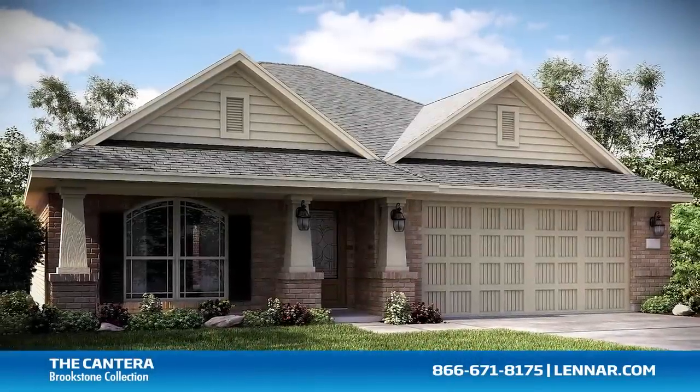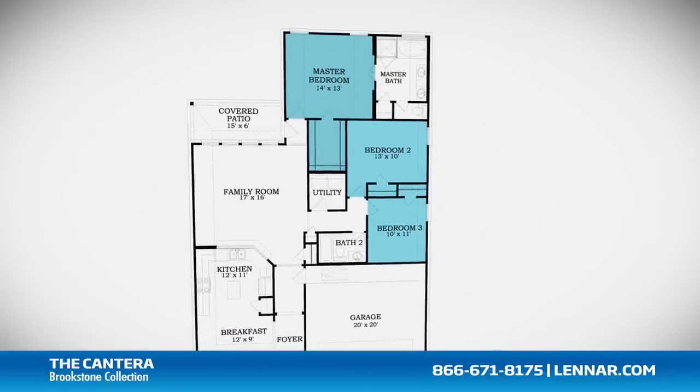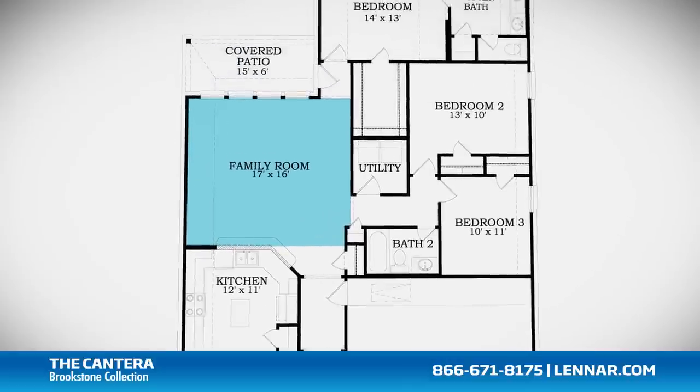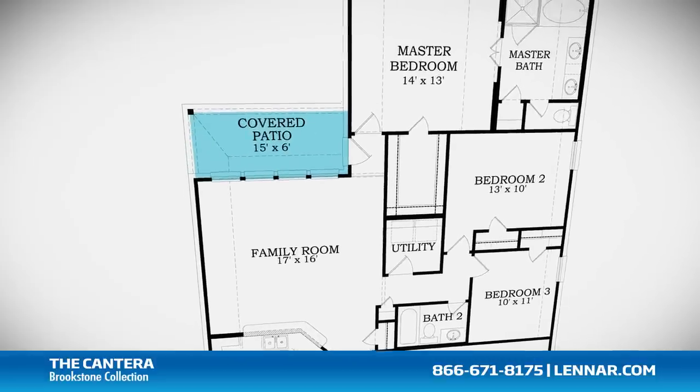Welcome to the Canterra floor plan. This beautiful one-story home includes three spacious bedrooms, two full bathrooms, a gourmet kitchen and breakfast nook, a large family room with an optional corner fireplace — all that interact perfectly with the outdoor covered patio.